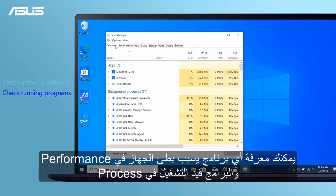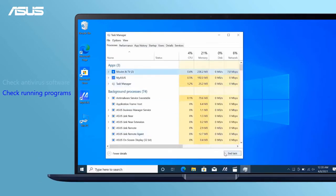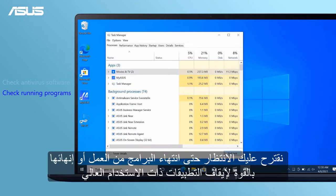You can see which program has heavy loading under Performance and which program is being executed under Processes. We suggest you wait until the programs finish working, or force quit to stop the application with high usage.